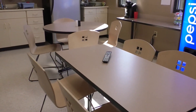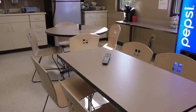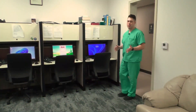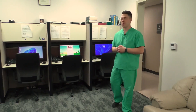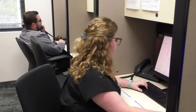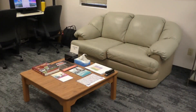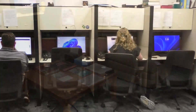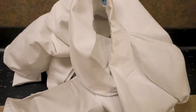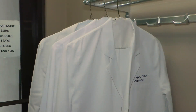We eat our lunches together. There's also a monthly potluck that everyone brings a lot of delicious food to. This is our resident room dedicated solely to our residents. This is where we work on charts. It's also a nice place in between seeing patients to relax, hang out, and just enjoy each other's company. Here's where you can drop off your white coat to have them dry clean.